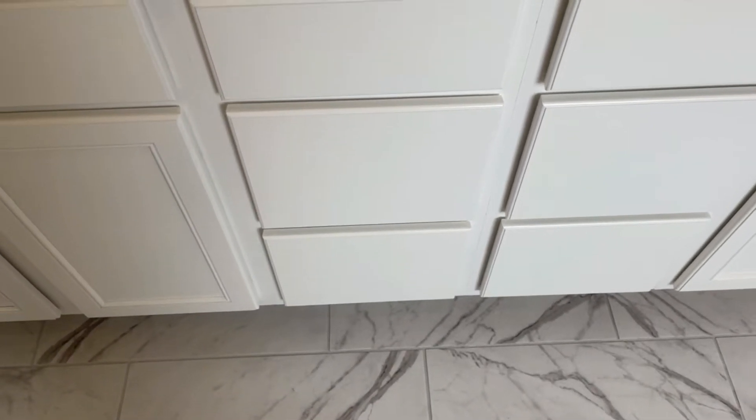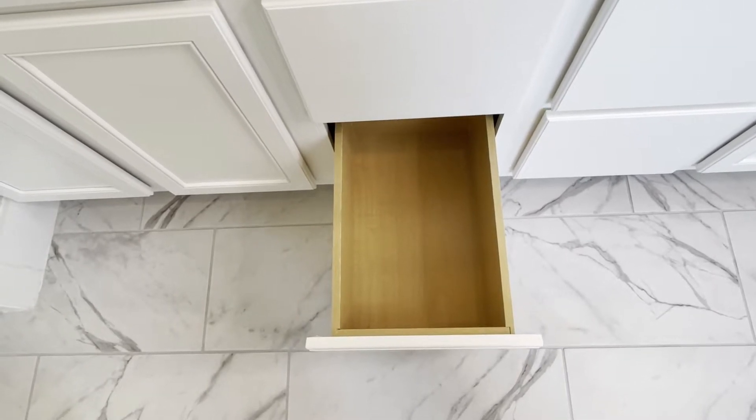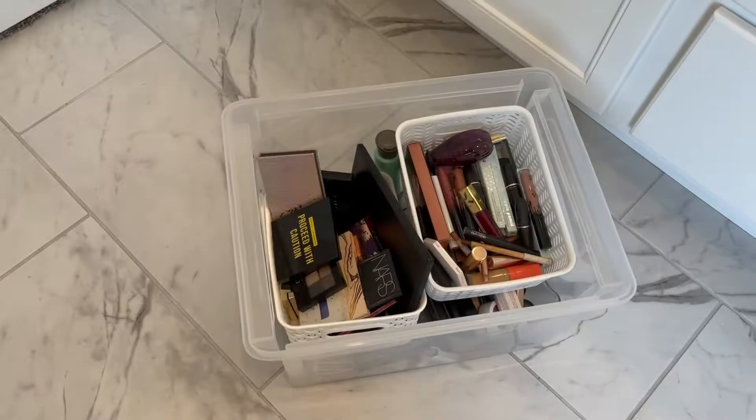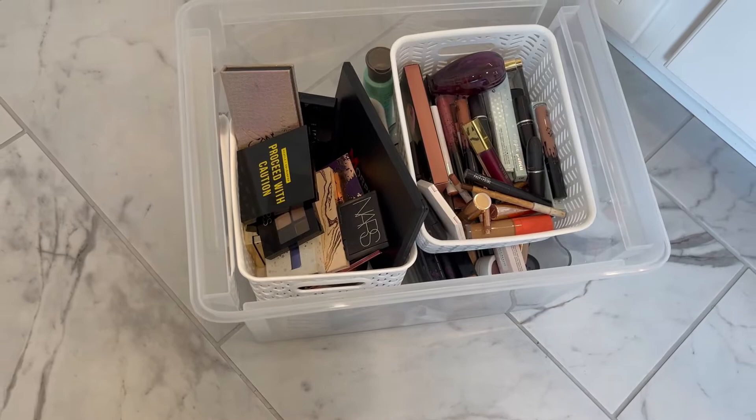Moving on to the next drawer underneath — I don't have anything in there. I did such a good job organizing this bathroom that I actually have extra space to grow into.